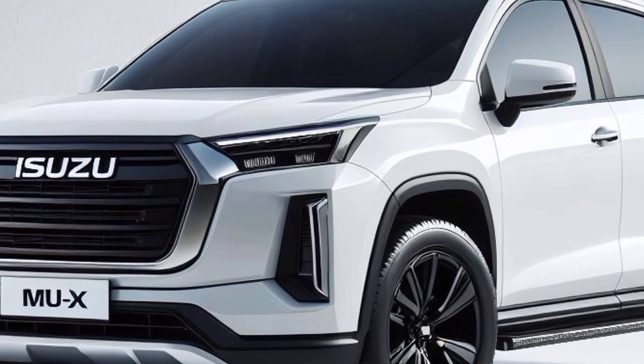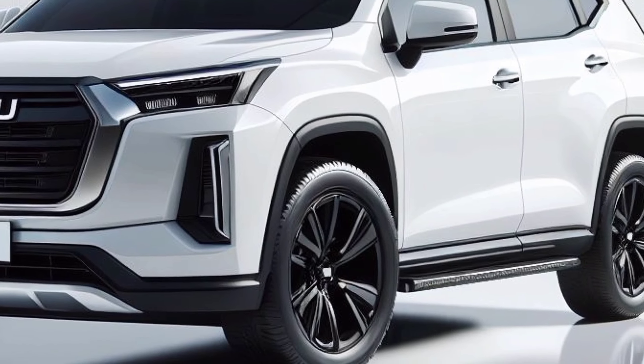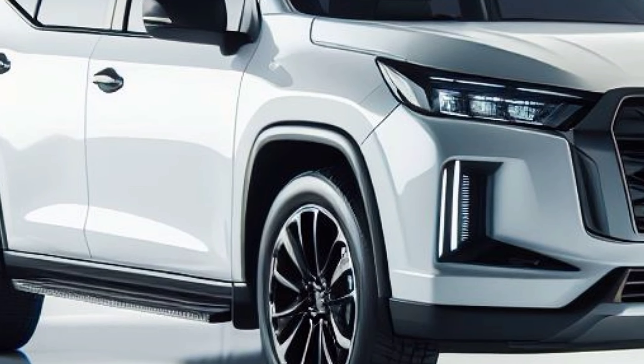The MU-X Hybrid has a spacious interior that is built for both comfort and functionality. Premium materials are used throughout, from the soft touch surfaces to the supportive seats.